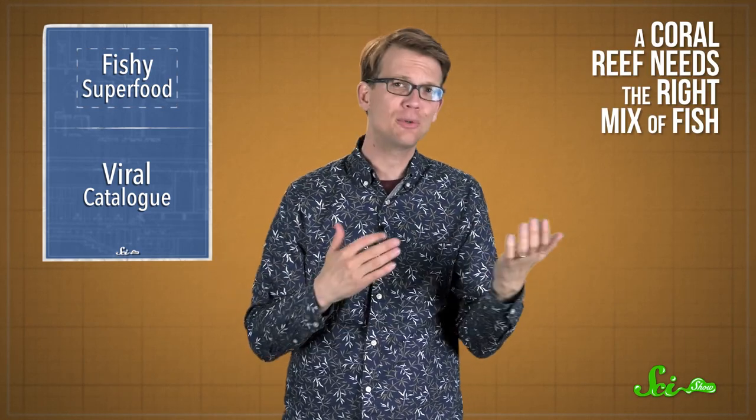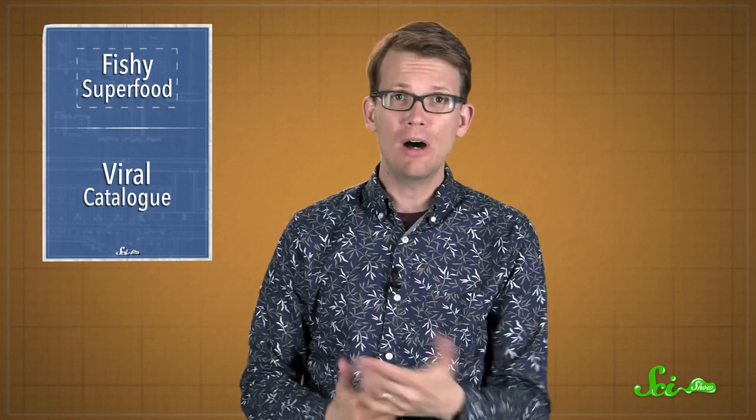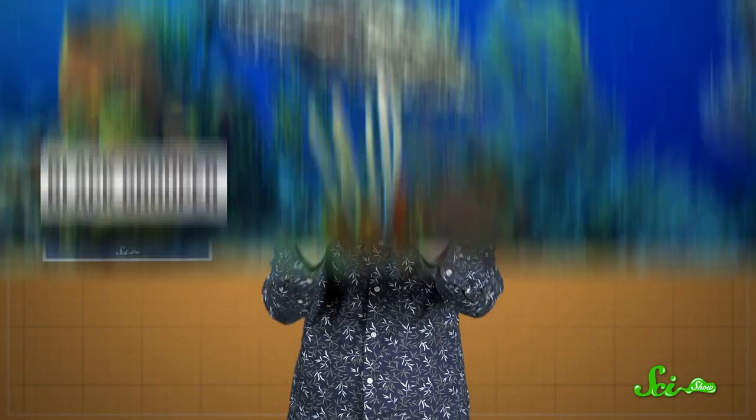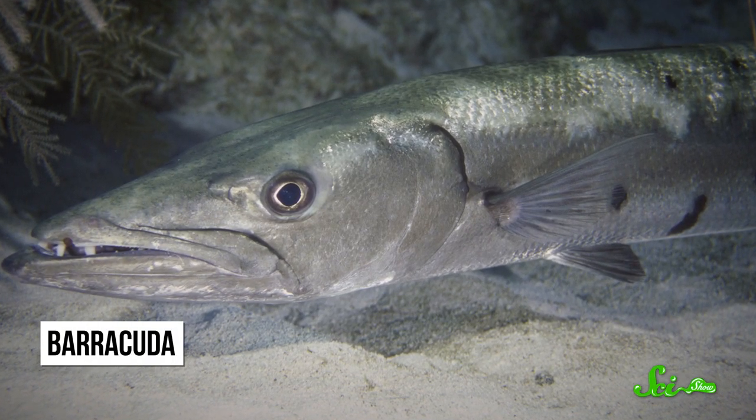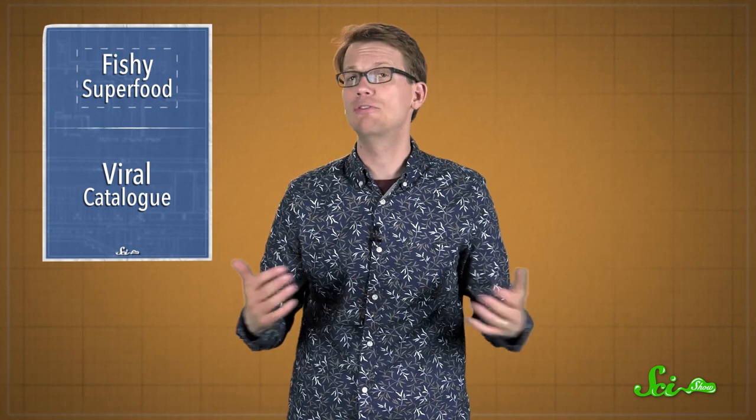Because different fish excrete different amounts and different kinds of waste. Some smaller fish, for example, have higher metabolisms and excrete nitrogen faster. Hungry predators, like groupers and barracuda, on the other hand, store more nutrients and pee out more phosphorus, thanks to the food they eat.